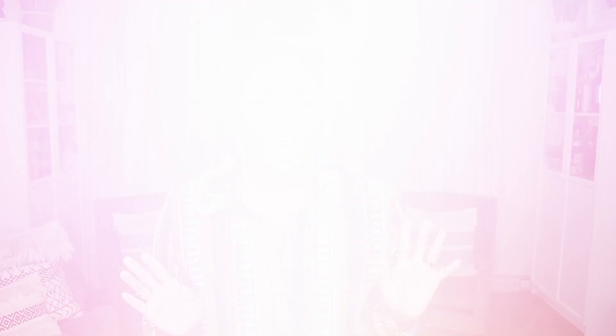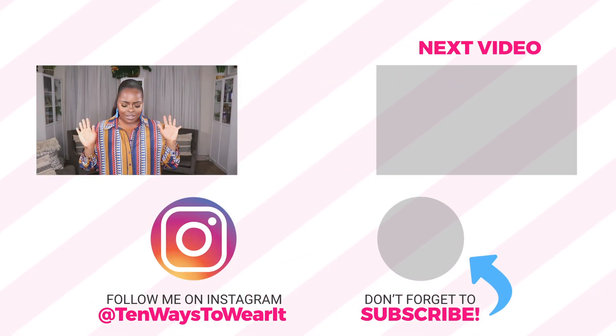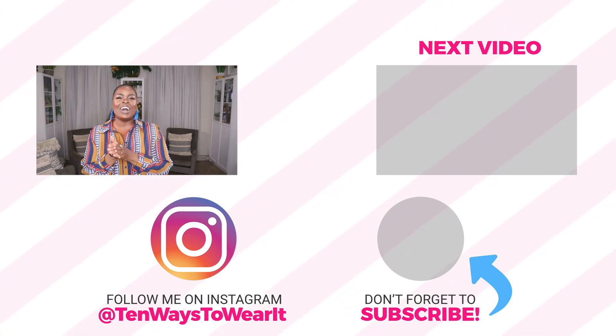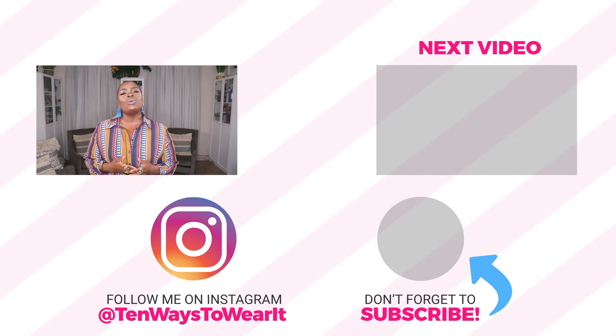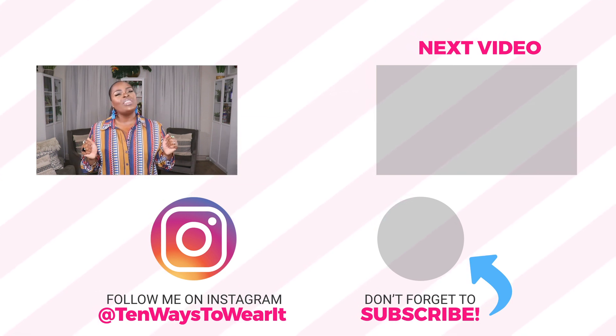Hit that subscribe button if you're not subscribed — definitely come back and check me out. I've got a lot of great content coming, including hauls and lookbooks. It's been a little hot outside so I've been struggling to film outdoors, but me and my videographer are going to work something out. I hope you guys are enjoying these styling videos. Thank you so much for watching and I will see y'all in the next video!